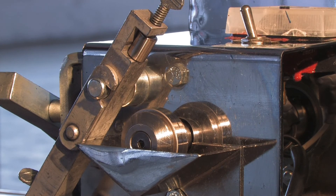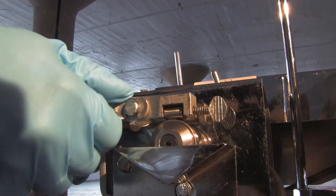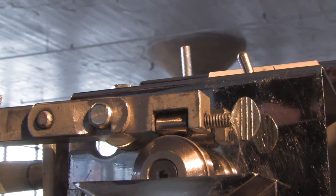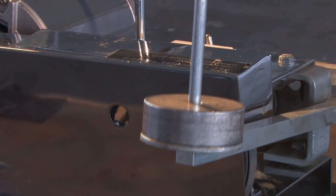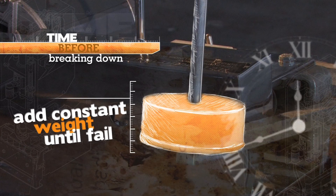In this test, lubricant is applied to a spinning cylinder. A metal bar is then lowered to make contact and induce friction. Finally, a constant weight is applied to the bar, increasing the pressure on the cylinder. There it will remain until the lubricant begins to fail.